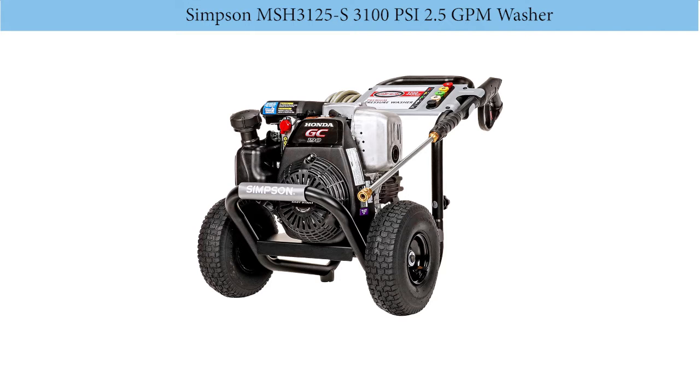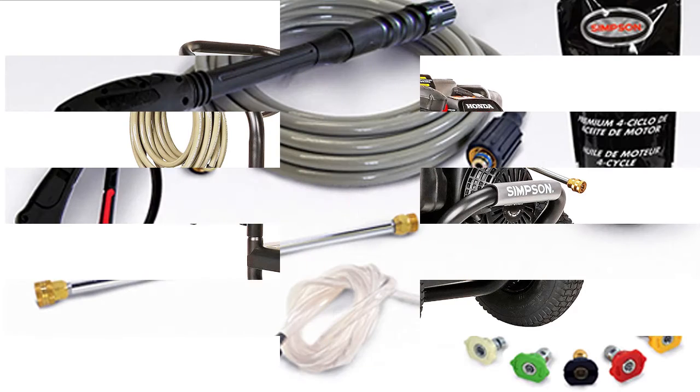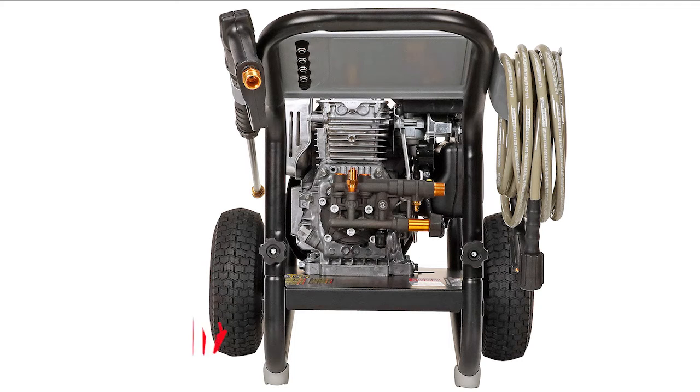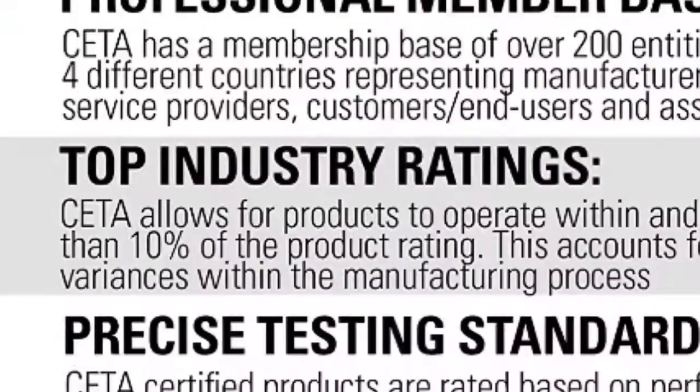The Simpson Mega Shot 3125-S is the best and most dynamic gas-powered heavy-duty pressure washer. You should get a chance to clean your hard surfaces, set apart by its powerful 190cc Honda engine. This pressure washer will wash large areas fast and remove dirt and hard stains from anywhere, at 3100 pounds per square inch of pressure and 2.5 GPM of water.